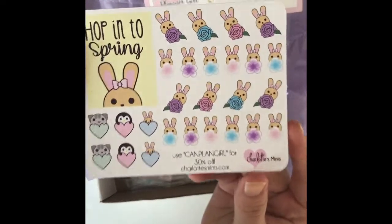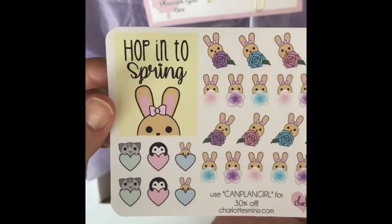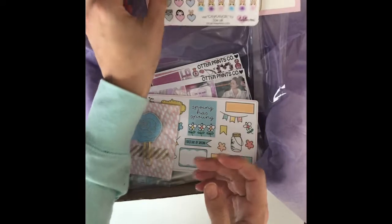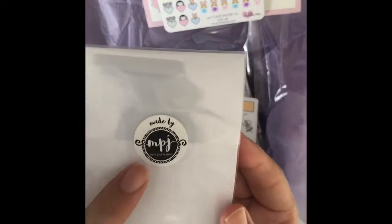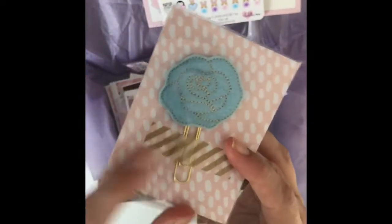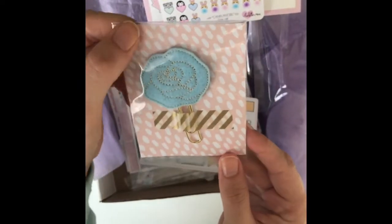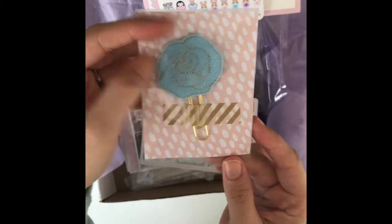This is from Charlotte's Minis — so cute, little bunnies. And this is from Miss Pippa Jane. I have been looking at her clips in her shop; she's got some really cute clips and charms that are felt.